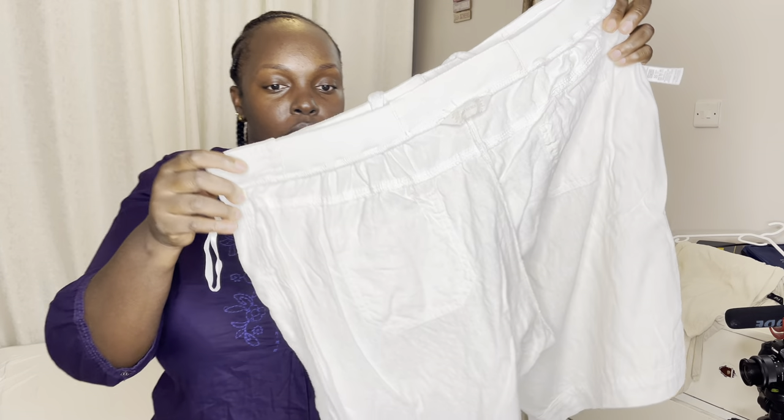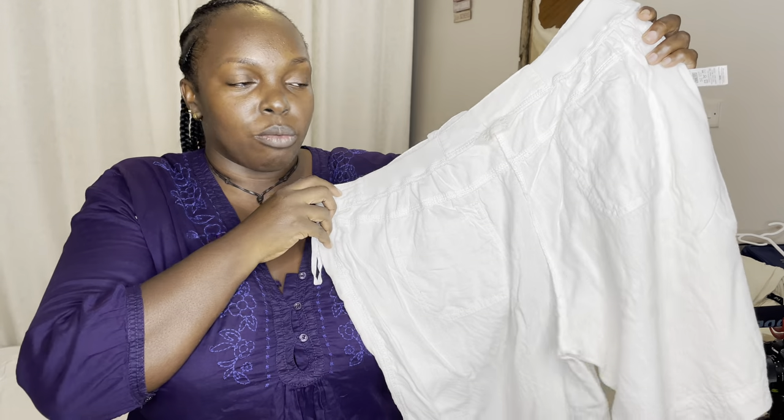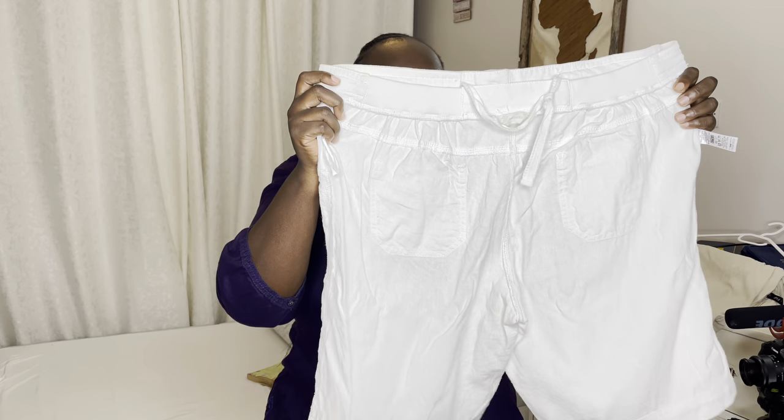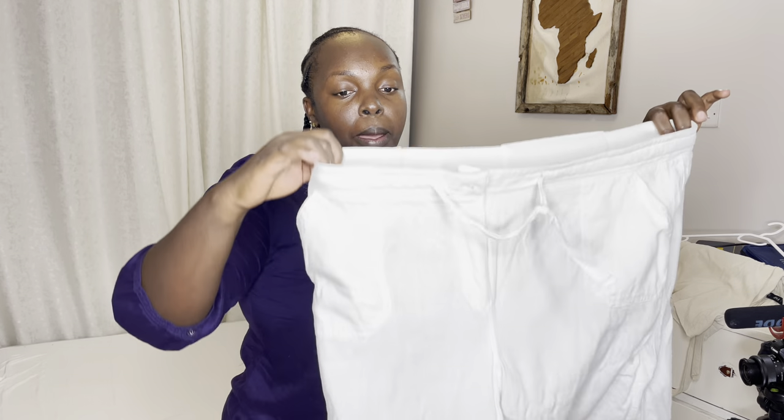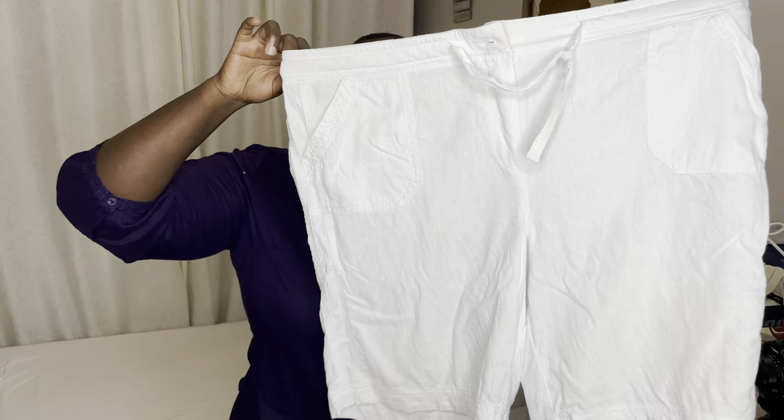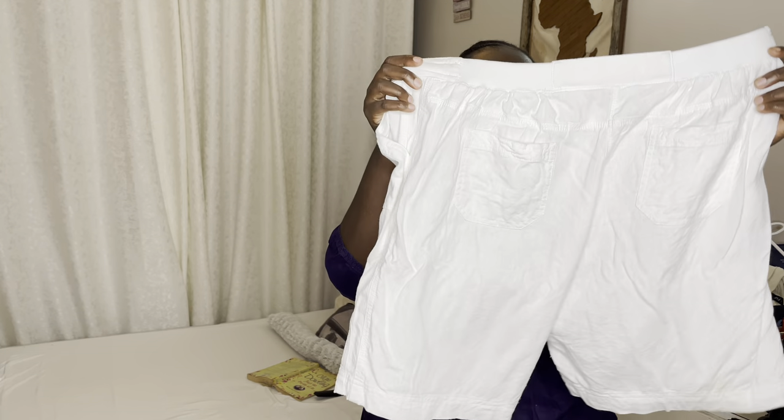So that's number one. This next one is almost similar. Finding a short that fits you and actually looks good as a plus size — you know how hard it is. So when I come across things that I like, I buy them, I don't care how many. This one has back pockets, a string, and a button. It's from Authentic and it's size 18, Euro 46.